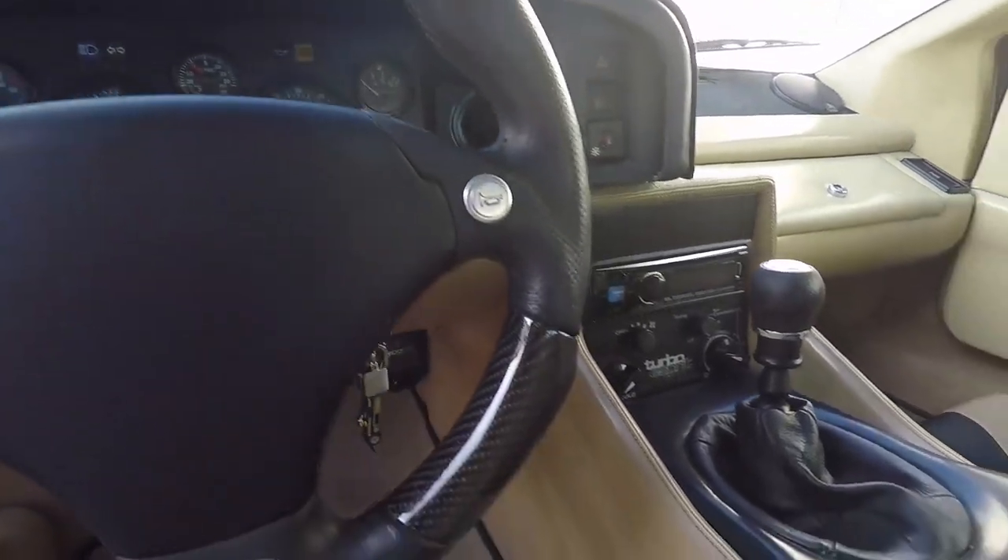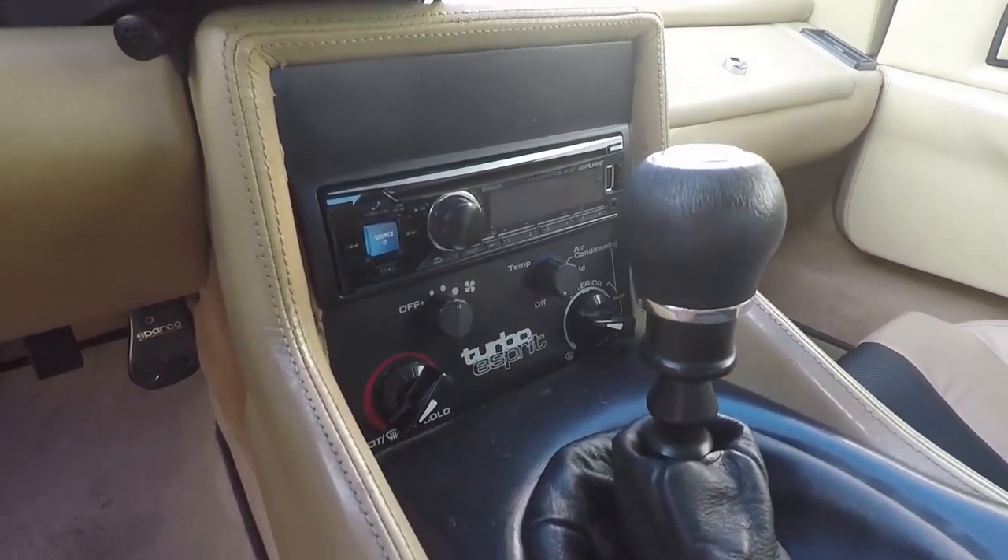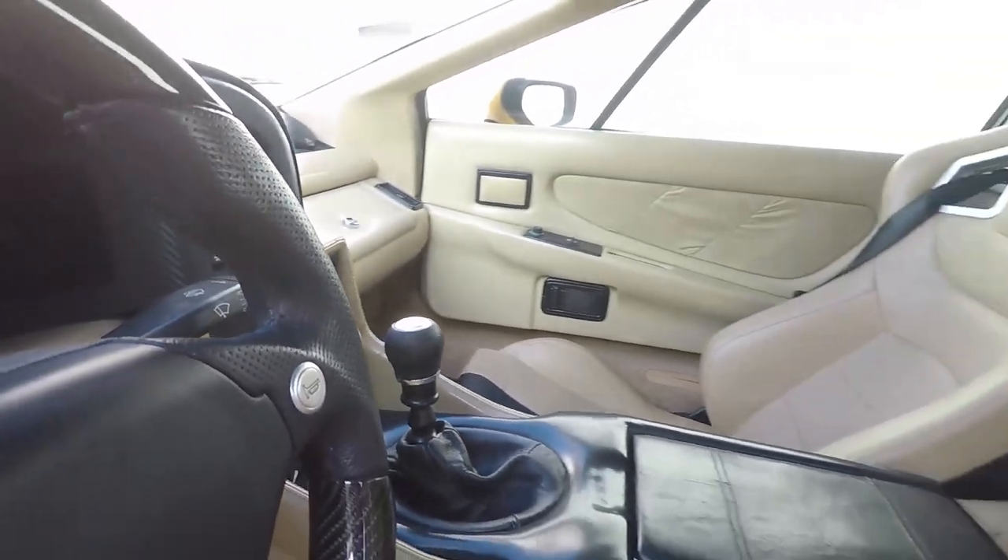So what did this car start with power-wise, and what does it make now? Originally at the wheels, these cars make 239 wheel horsepower. That's actually a lot more than I would have thought. It's a little bit underrated from the factory. Now this one makes 384 at the wheels. At the wheels? Yeah. That's a four-cylinder car? Yes.